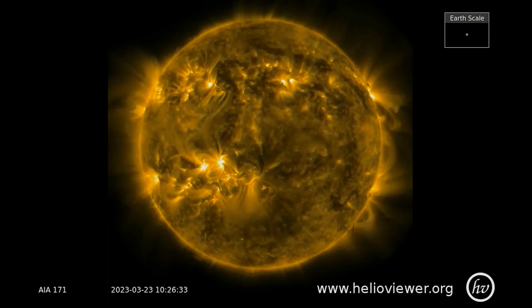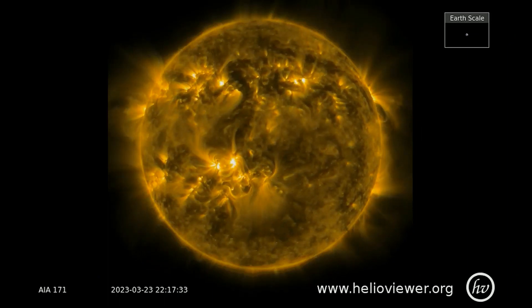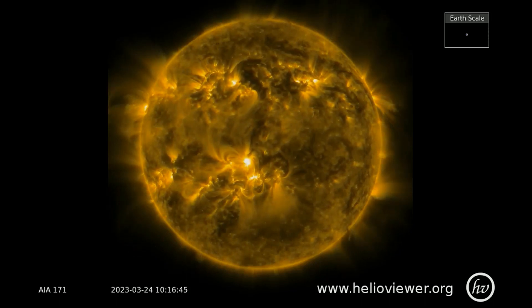Here's the sunspot active areas covered with the sun's corona. The solar magnetic loops and prominences can be observed covering the entirety of the Earth-facing side.